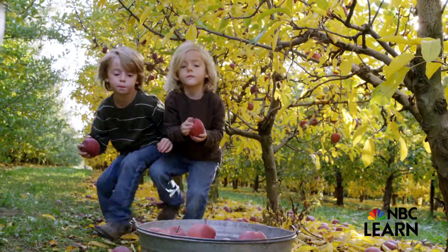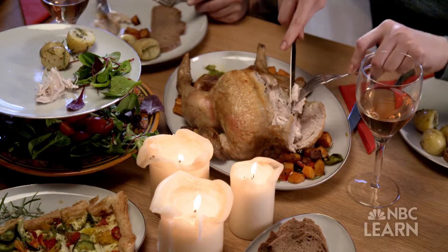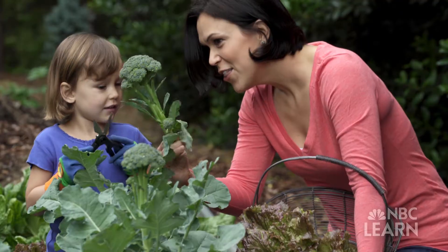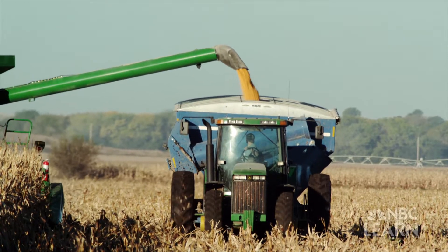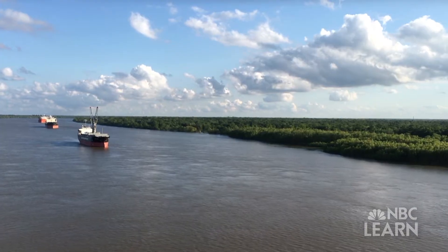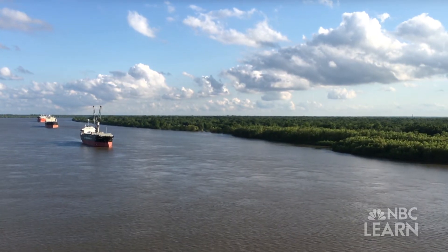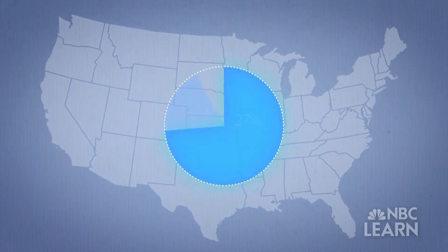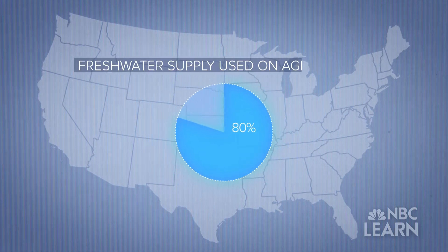It's how everything from apples to tomatoes to chicken reaches our dinner tables. Agriculture is the practice of working the land to produce crops and raise livestock, and none of it would be possible without water. We as humans depend entirely on water and on farm products, eating three or four times a day — and all that takes a lot of water. According to the U.S. Department of Agriculture, the United States uses about 80 percent of its fresh water supply for agriculture.